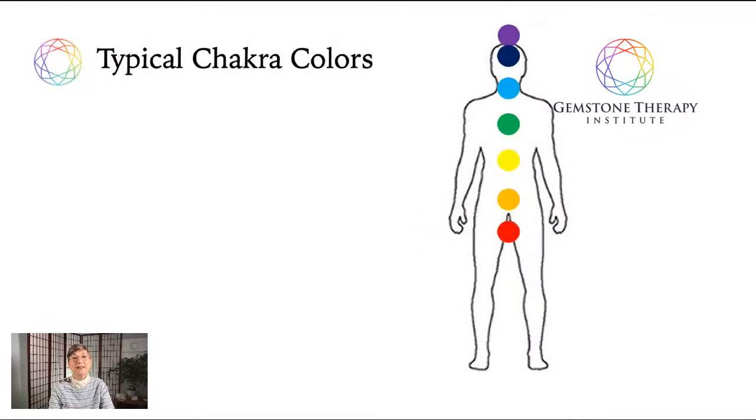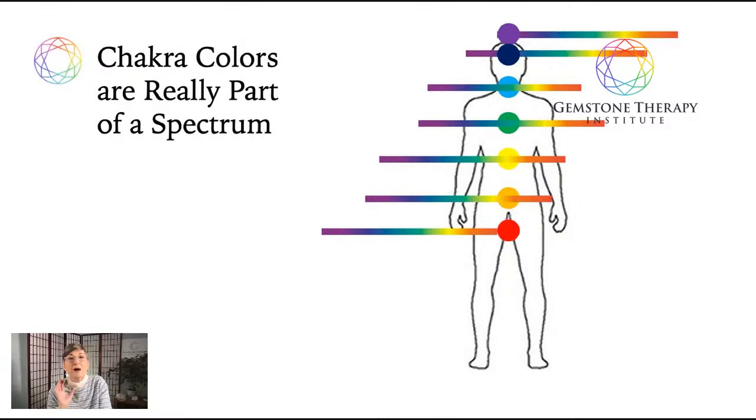In this video I'm going to be sharing two things that most people don't know about chakras. First, let me show you the picture that most people see. When you Google chakra images you're going to see an image like this with the colors moving through the chakras in a rainbow order, but what most people don't realize is that there isn't just one color that feeds each chakra — in fact every chakra has a spectrum of color that feeds it.